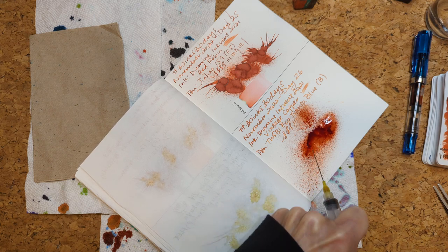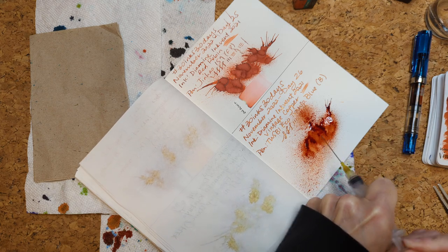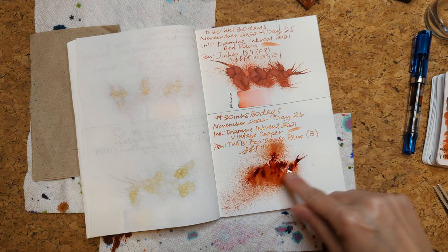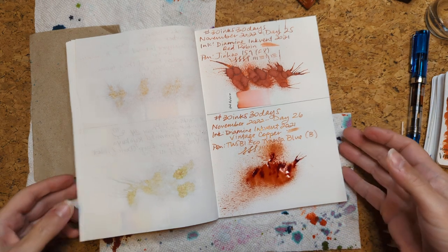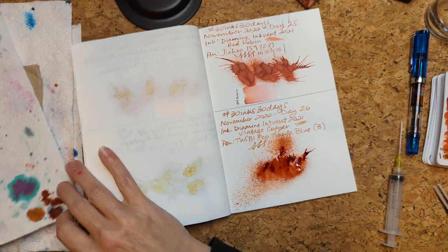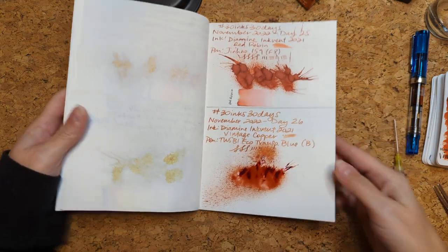I noticed that Manda does her splat in a sideways direction, and I like it because it lets there be a little bit more of like a unified splat instead of separate ones. So I have like a rider on a horse but through some kind of explosion — I don't know. Well, I just got ink on my hand. It wouldn't be 30 Inks 30 Days without ink on our hands!